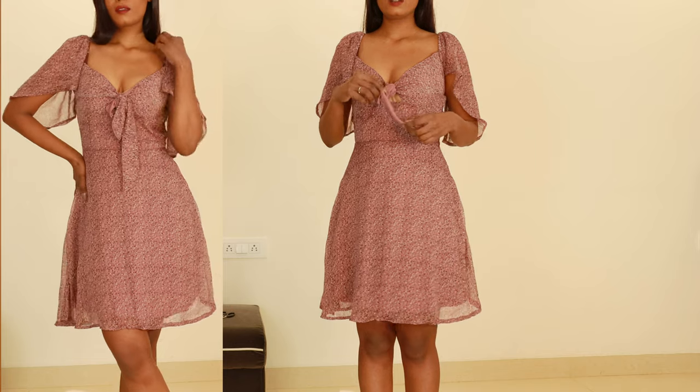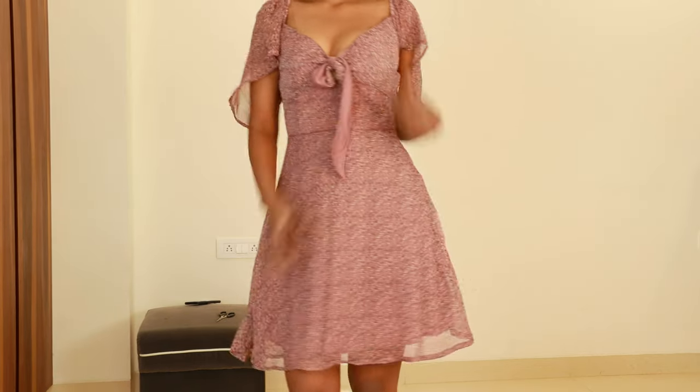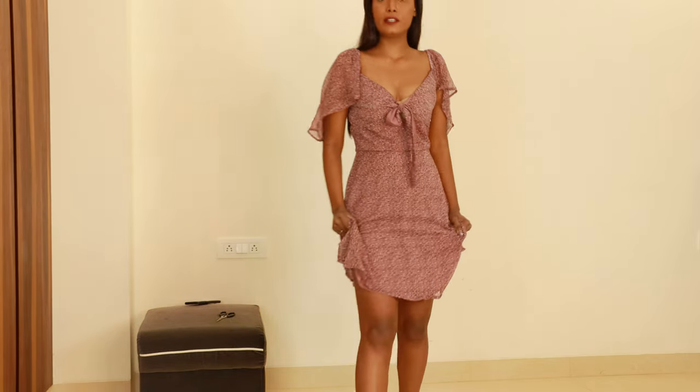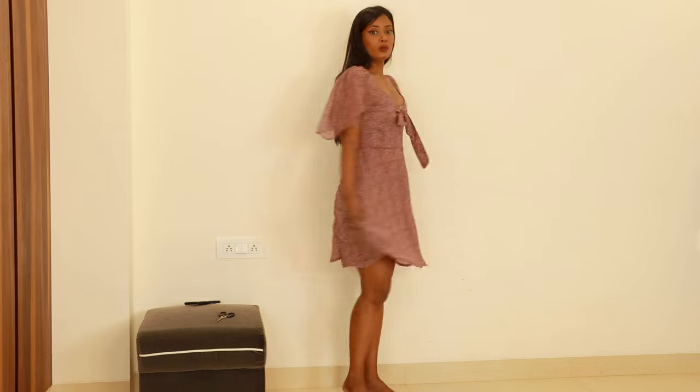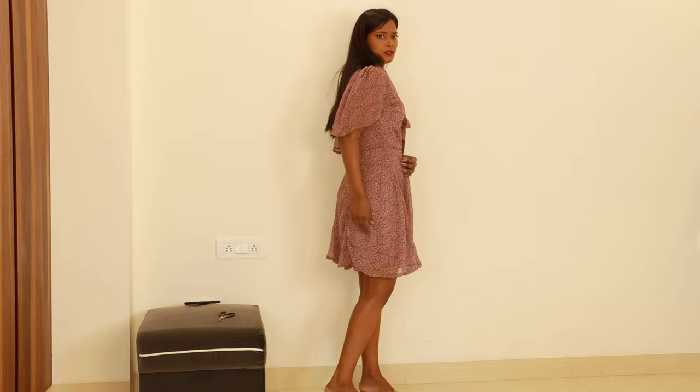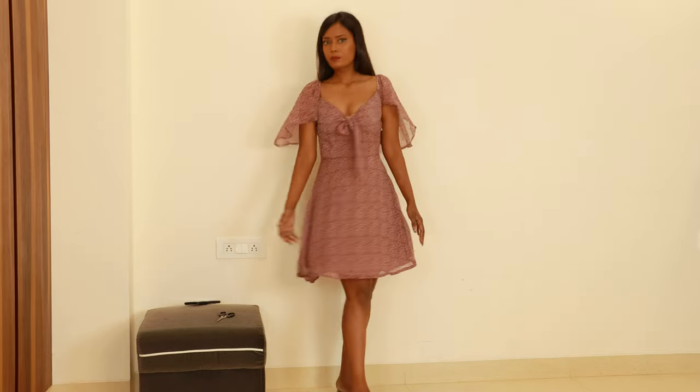I need to adjust it a little bit. There is a zipper on the sides. The quality feels really, really nice. It's transparent underneath, but there's a different fabric layer underneath which is why it's not see-through. Let me check the picture — in the picture it looks the same.